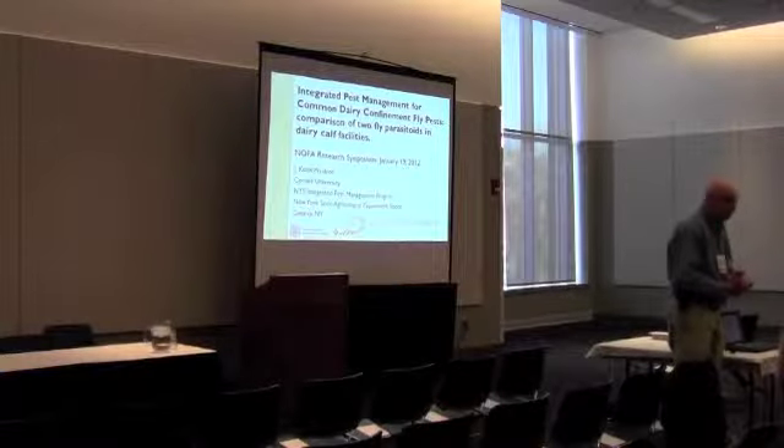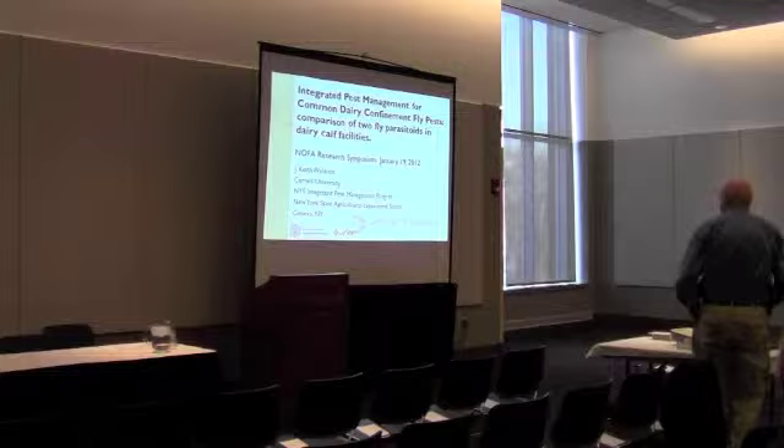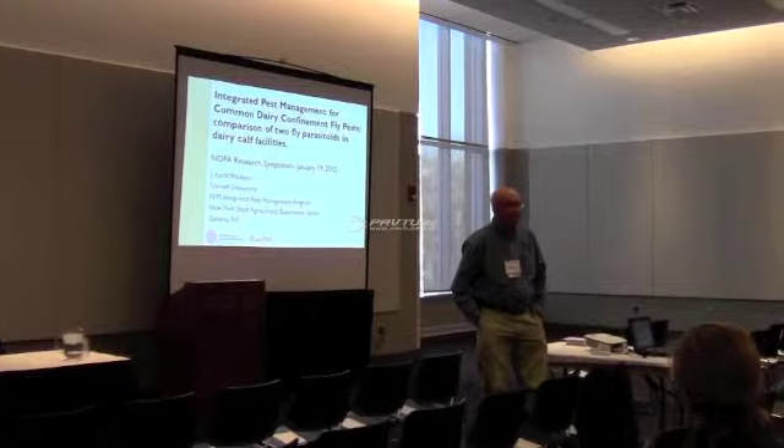What we're going to talk about is fly parasitoids, and this is part of the overall integrated management of stable flies.